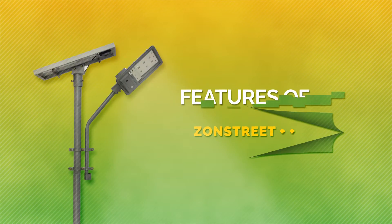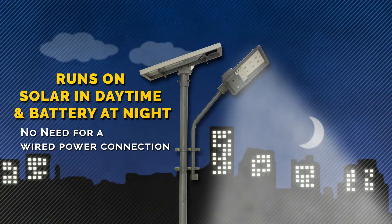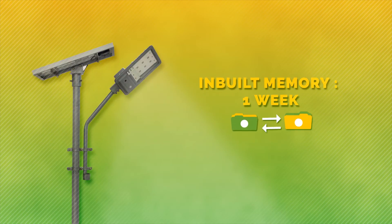Let's find out what's special in Zon Street Plus Plus. A wireless solution with no dependence on electricity — the camera is built into the system and hence completely dustproof, waterproof, theft-proof, and maintenance-free, providing high quality digital images.